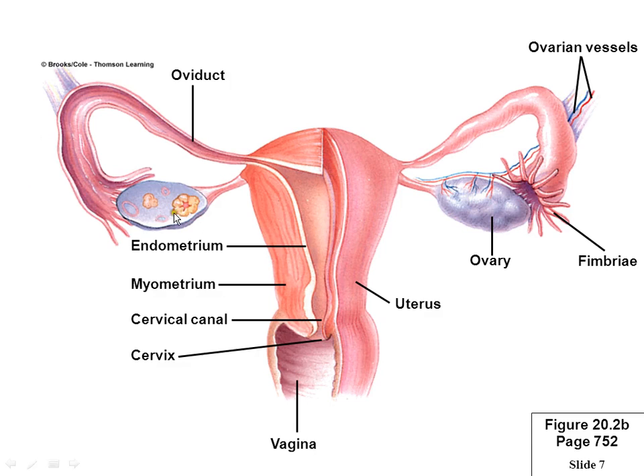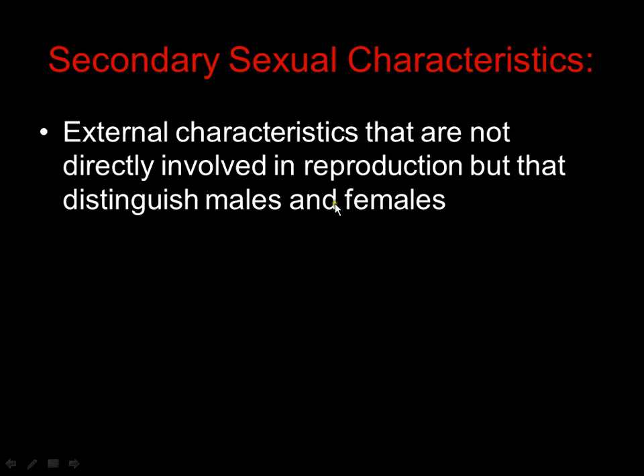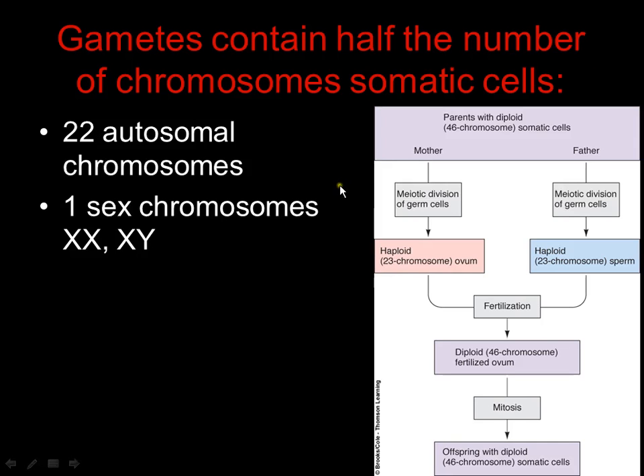We'll talk about how the gametes develop inside of the gonads and how they move downstream. First, let's talk about the gamete. Gametes are called haploid cells — H-A-P-L-O-I-D. Haploid means it has one set of chromosomes: 23 chromosomes. Numbers 1 through 22. When they do a karyotype, they split apart a cell and line all the chromosomes up by size. The biggest one is number 1, going all the way down to number 22, which is the smallest.